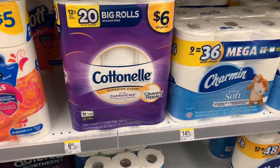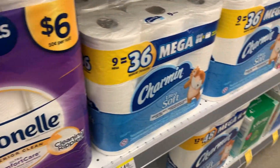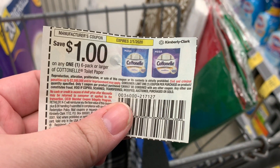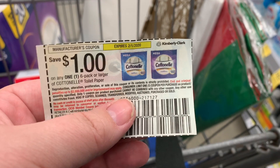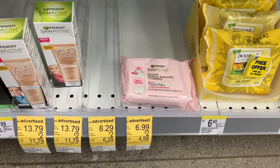Then we're going to get some cotton. This is $6 and there is a $1 off one coupon from the 1/5 SmartSource, and then I have a high value 2,500 points back on Fetch for that.